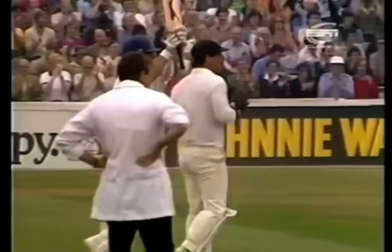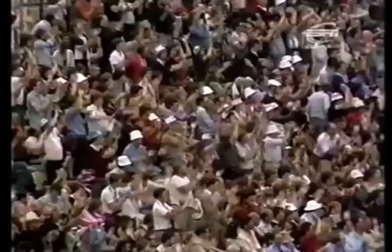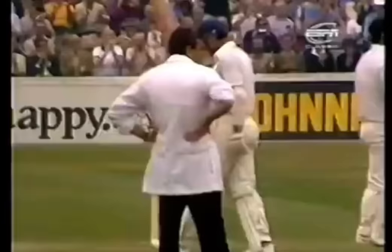Another sweep, another four. Great save, but it still goes onto the rope, and Boycott gets his 100! A marvellous attempt by Whitney to stop it — and applause from all the Australians now for Geoffrey Boycott's 100.